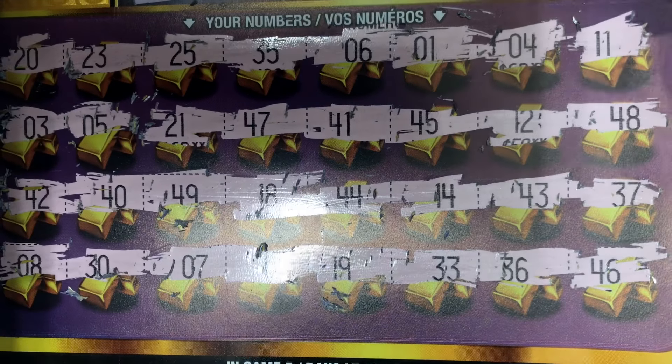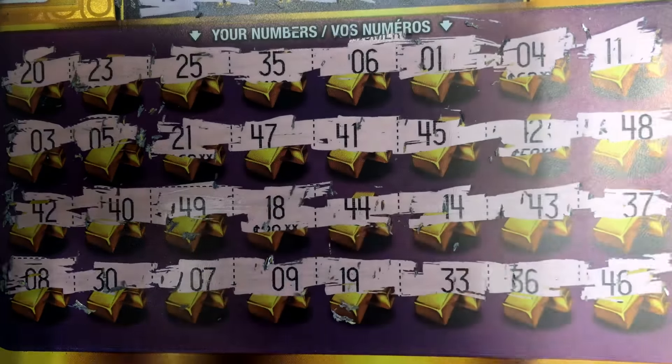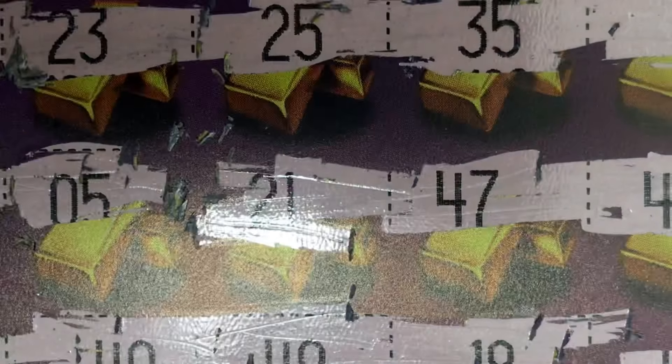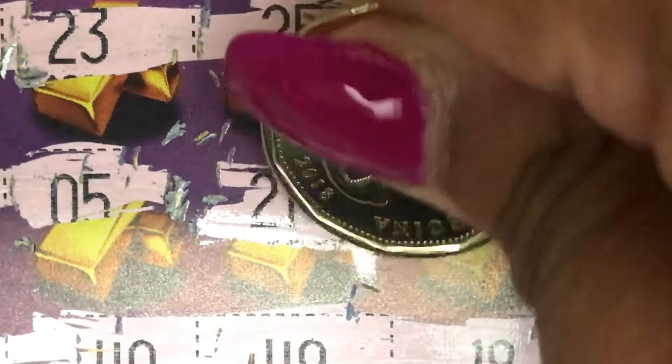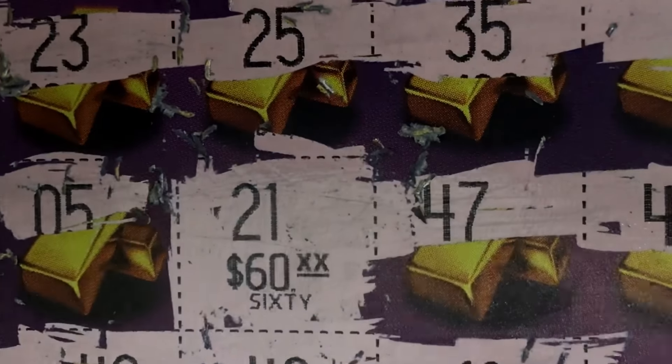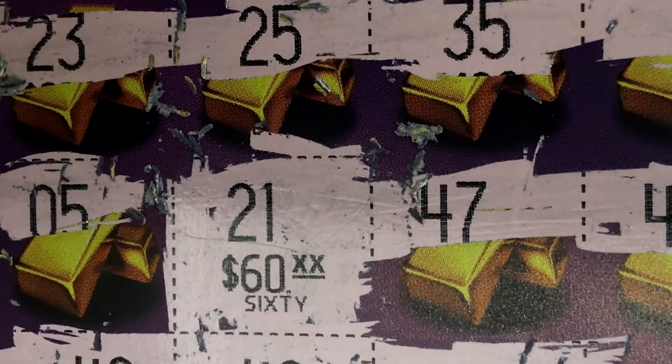So 21, we have a match — 21 is a match! Let's see what I won. So excited. Whoa — $60! That is awesome.